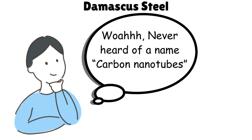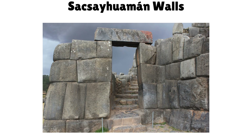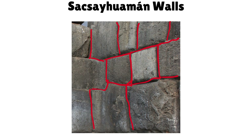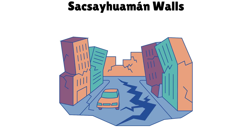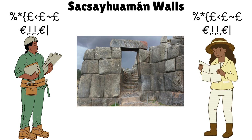Sacsayhuamán Walls — impossible stonework. This Incan fortress in Peru features massive stones, some over 100 tons, cut so precisely they fit without mortar. You can't even slide a knife between them. Built with no wheels or iron tools, the walls have survived centuries of earthquakes. Their construction still puzzles modern engineers and archaeologists.